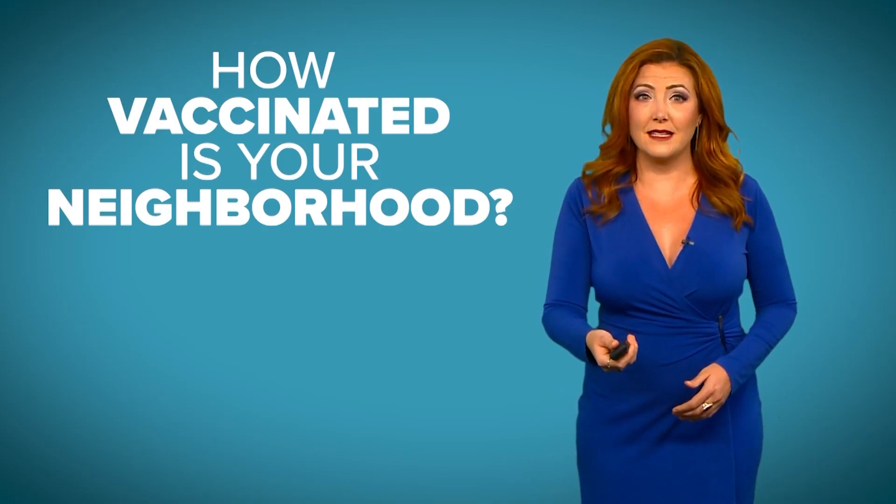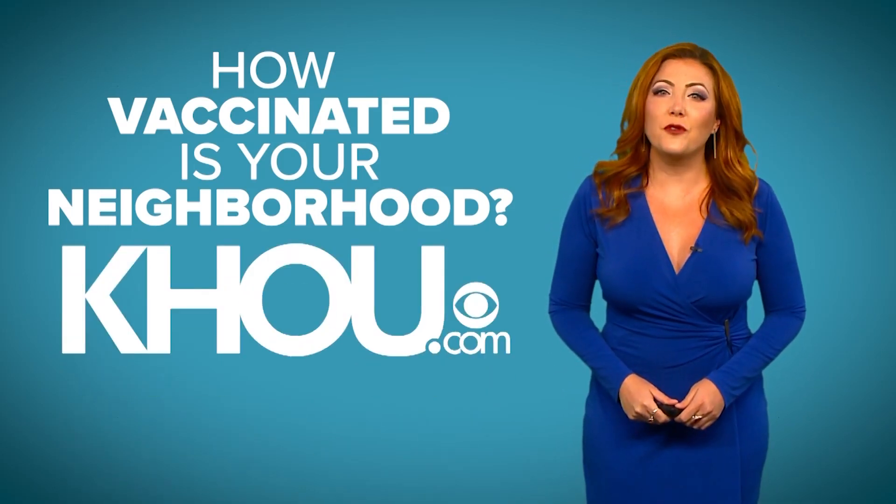Want to see how many of your neighbors are vaccinated or not? We have a tool for that on KHAU.com. I'm Brandy Smith and I'm going to show you how it works.